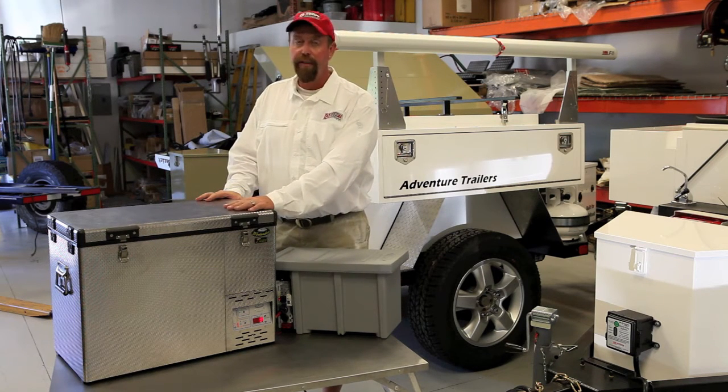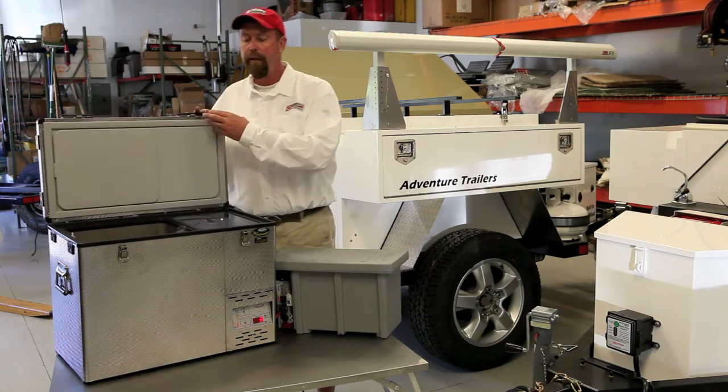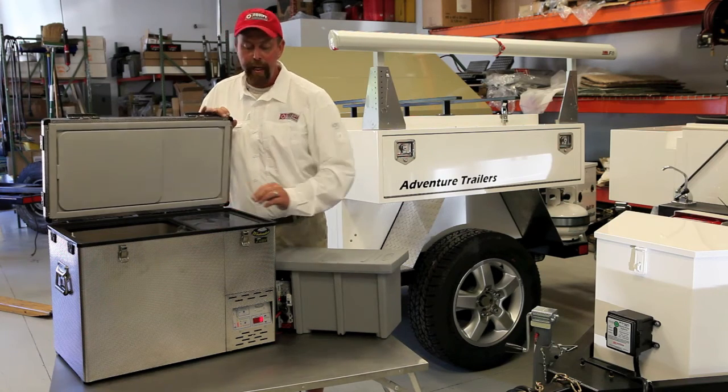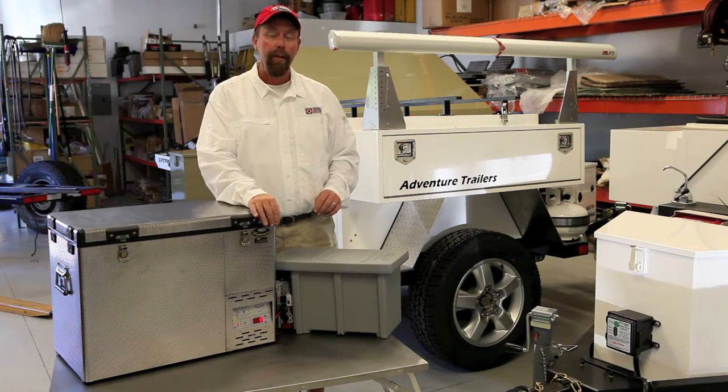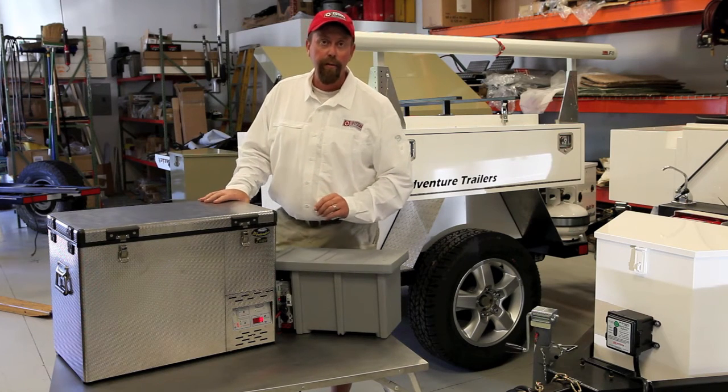The fridge is constructed of stainless steel or an aluminum shell, with a high pressure foam injected core of 40 millimeters thickness, and it runs on the Danfoss compressor. But the genius is in the electronics that National Luna has put together to run the fridge.